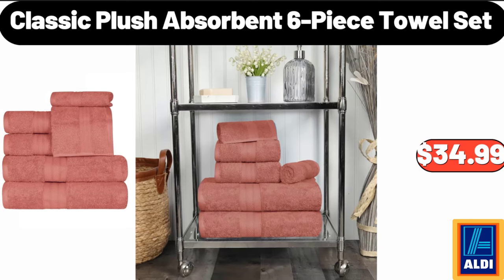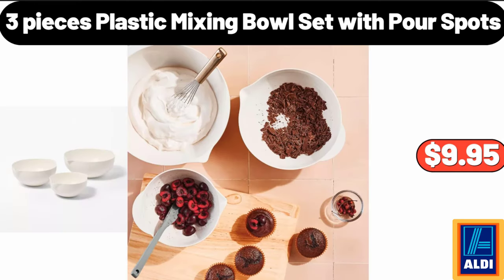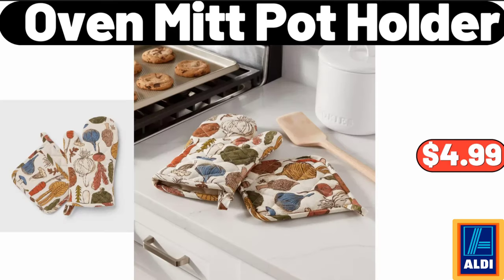Classic plush absorbent 6-piece towel set, $34.99. Specially selected gourmet macaroni and cheese, $2.49. 3-piece plastic mixing bowl set with pour spots, $9.95. Oven mitt pot holder, $4.99.